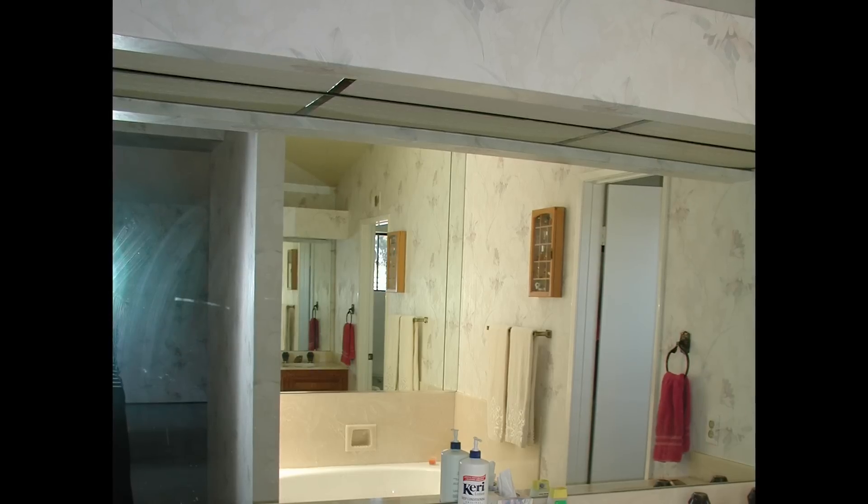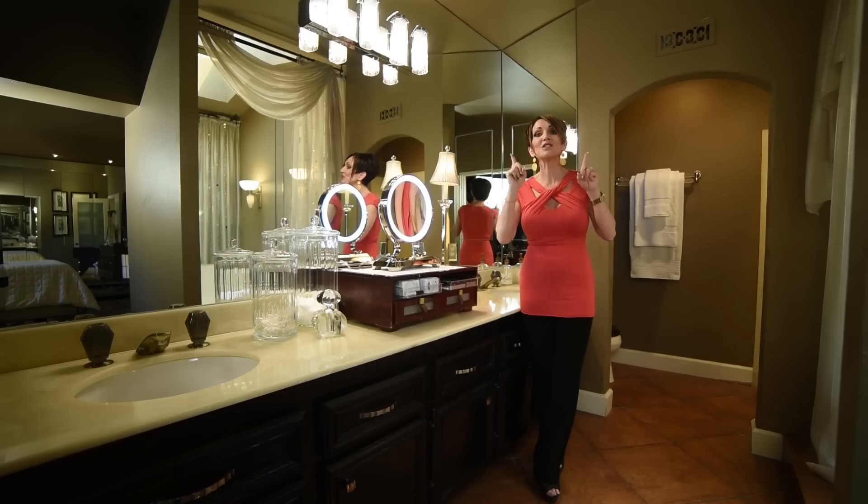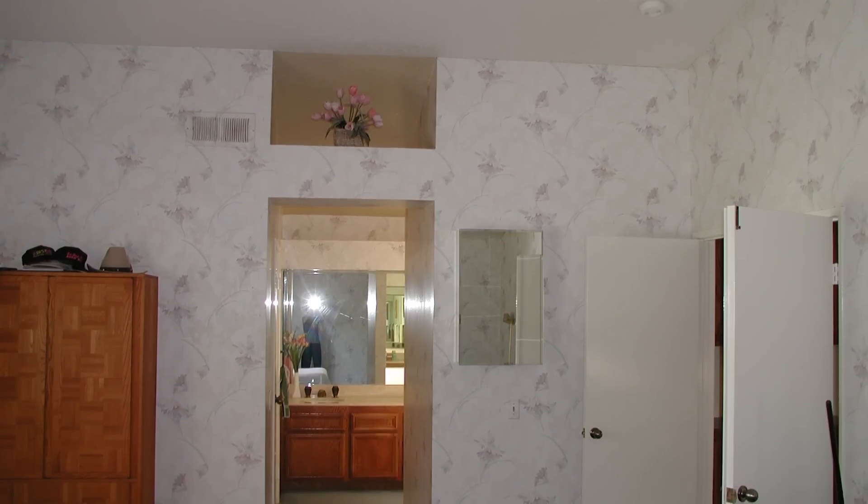Number one, I changed the walls. Clearly the wallpaper needed to go, so we removed it and changed the texture on the walls to a hand skip trowel. We then painted the walls and the ceiling the same color. Typically you see ceilings a lighter color than the walls, but in this case there are so many angles in this bathroom and bedroom that painting it all one color soothed all those distracting lines.